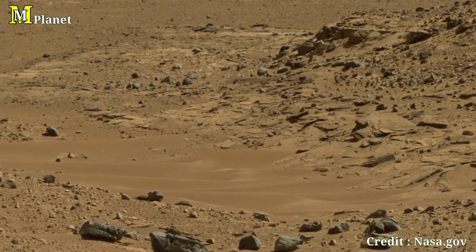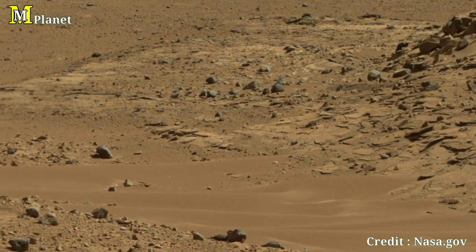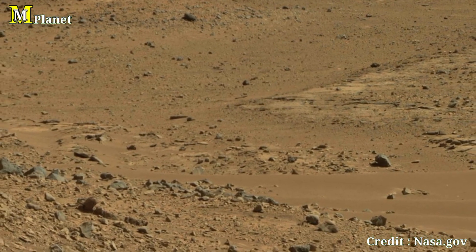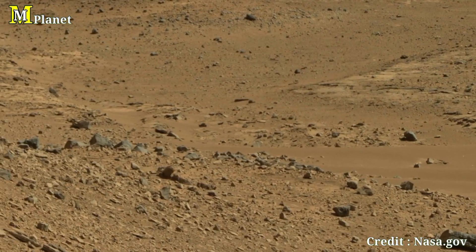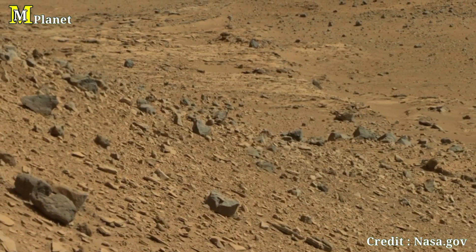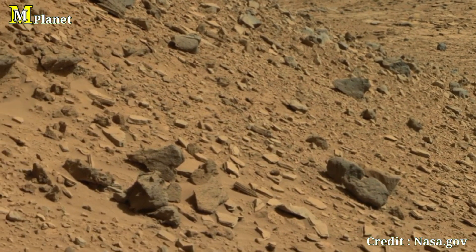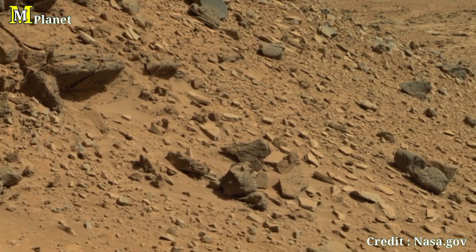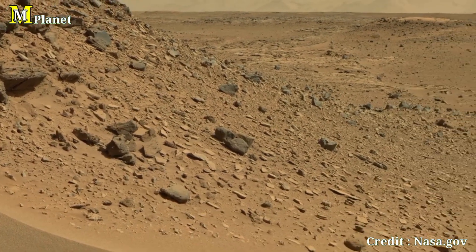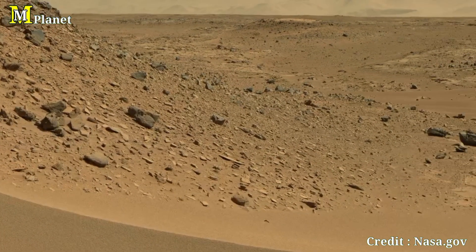These images not only showcase the beauty of the Red Planet, but also highlight the remarkable achievements of NASA's rovers. Be sure to like and subscribe for more updates on Mars exploration and we will see you in the next video. NASA Jet Propulsion Laboratory, California Institute of Technology.